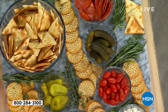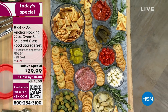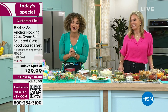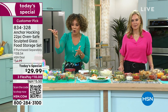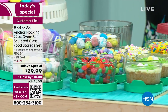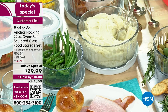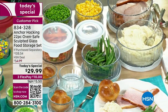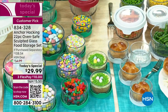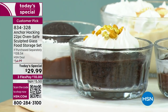Our phones are getting really busy. Thank you to those placing orders. The item number is 834-328. The QR code is on the bottom left side of the screen — open your camera on your phone or tablet, a link will pop up, and it takes you to our website. Today's Special is at the top of the website and the app. It's really easy to find — add to cart and see how this can be a game changer in your kitchen.